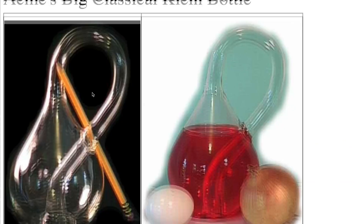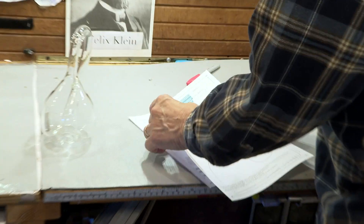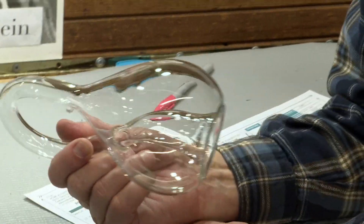Here's how I sell a Klein bottle. Somebody goes to my website, buys a bottle, comes down into my office. I print out a receipt and a packing slip. Let's send it out. This has nothing to do with mathematics — everything with running a home business.